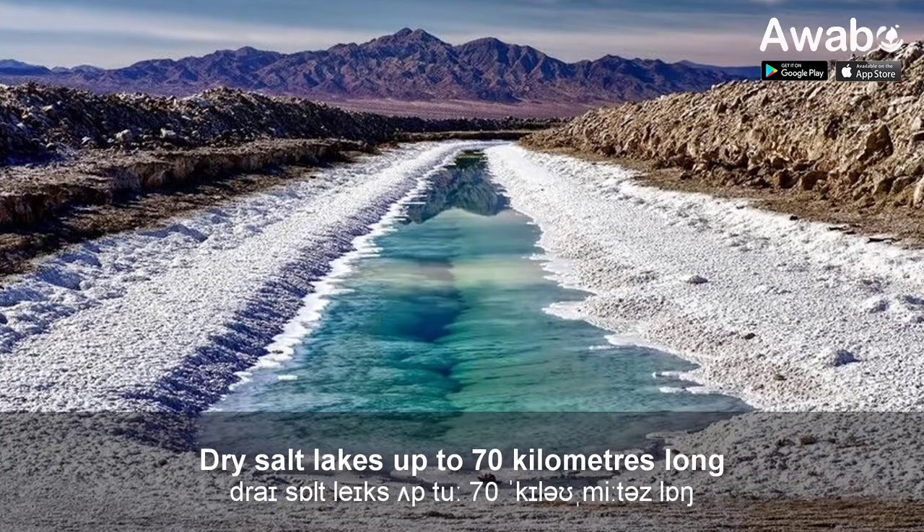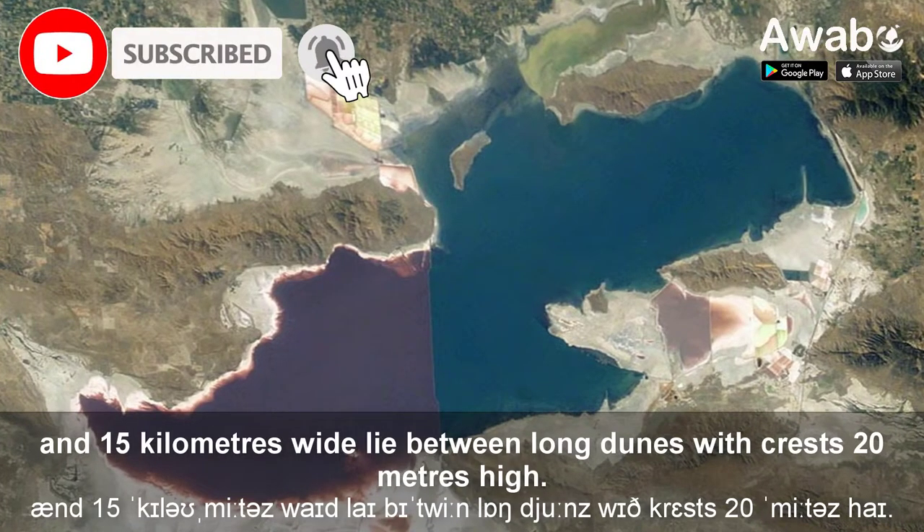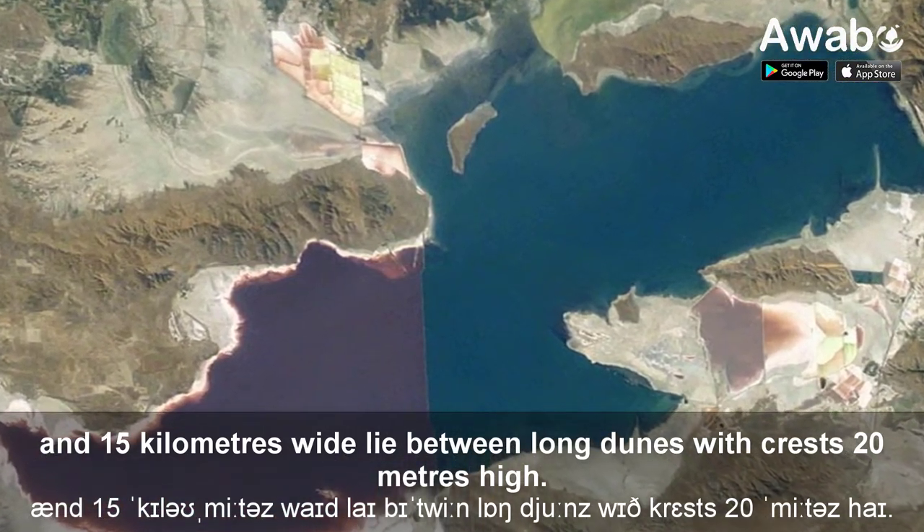Dry salt lakes up to 70 km long and 15 km wide lie between long dunes with crests 20 metres high.